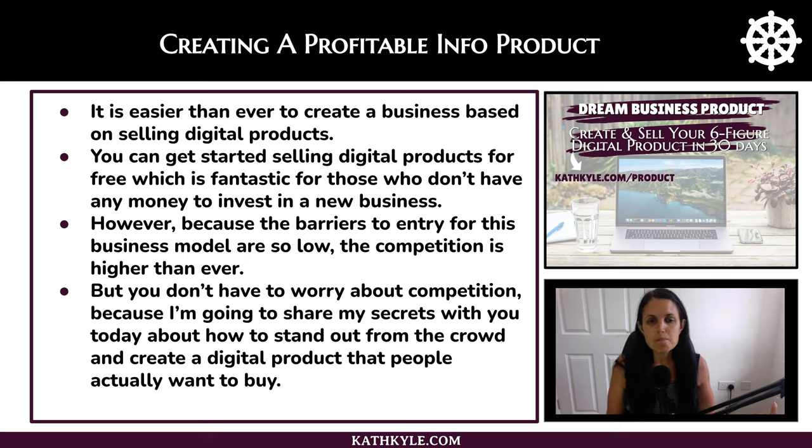However, because the barriers to entry for this business model are so low — meaning that anybody can do it — the competition is higher than ever. But you don't have to worry about competition because I'm going to share my secrets with you today about how to stand out from the crowd and create a digital product that people actually want to buy.